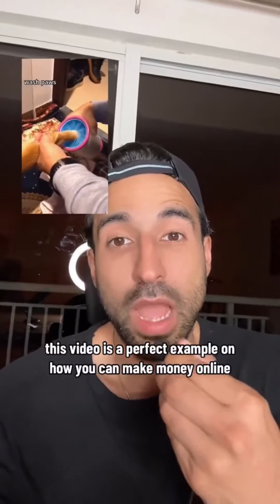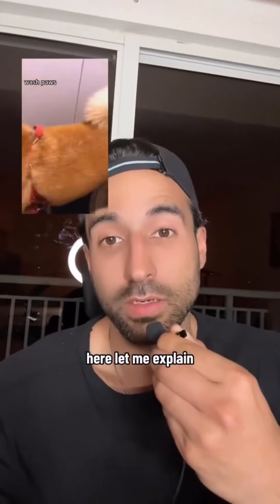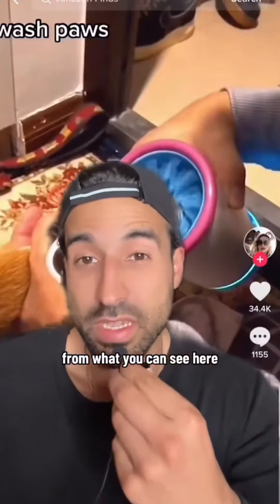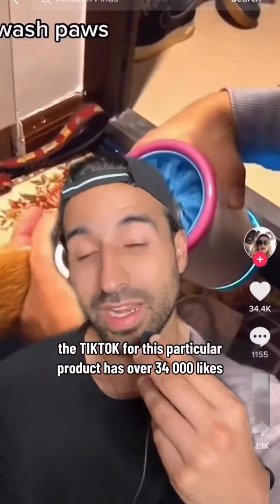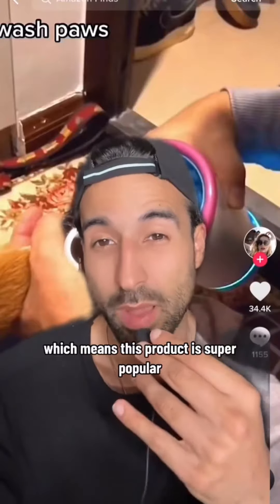This video is a perfect example of how you can make money online. Let me explain. From what you can see here, this TikTok for a particular product has over 34,000 likes, which means this product is super popular.